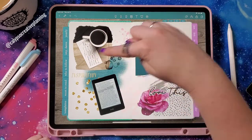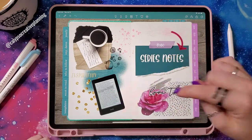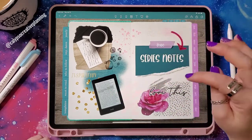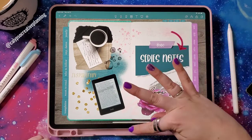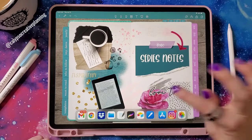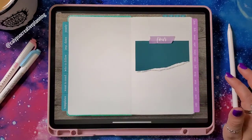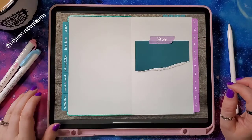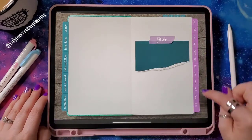By the way, some of these stickers are from Lux Books, and some are from a new digital sticker kit I'm currently working on — my book lovers kit. It's not done yet, but look out for that hopefully soon. Alright, let's dig into the monthly sections. We are in July, so I'm going to click July here.